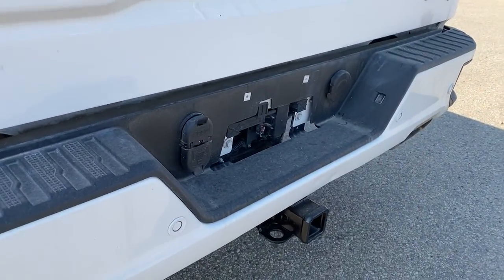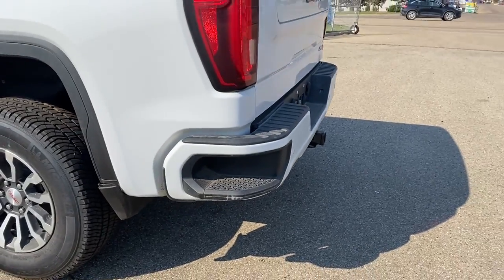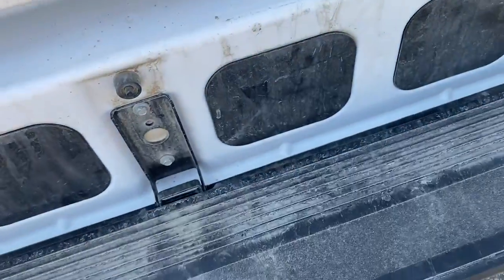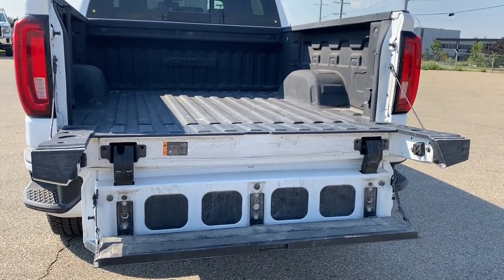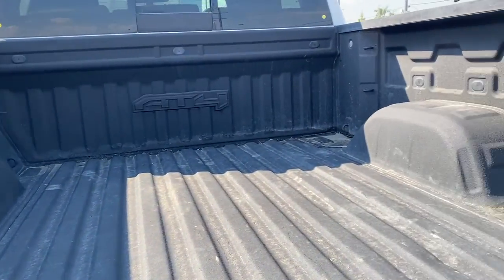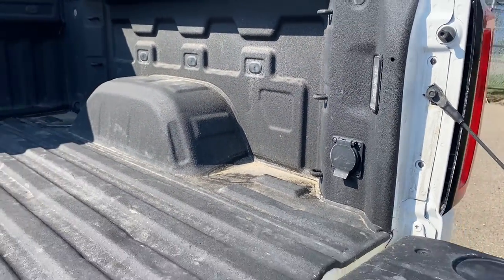This truck also has GM's easy lift and lower tailgate. Using the key fob, push that button twice to drop the tailgate down with ease. It also has GMC's six-way multi-pro tailgate step — by pushing two additional buttons, we're able to drop that tailgate step down with ease. The box of the truck has a spray-in box liner, 12 cargo hooks, LED box lighting, and a power plug-in.